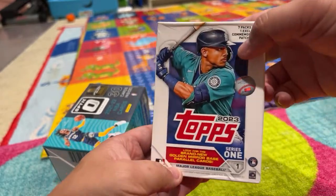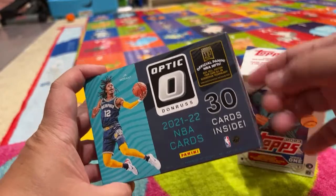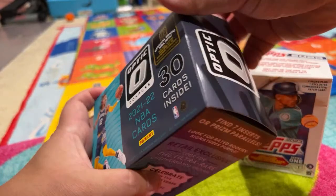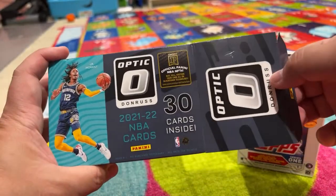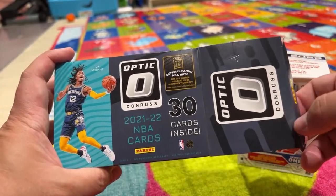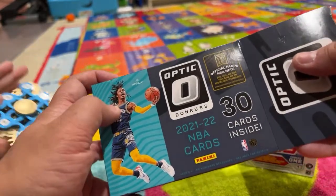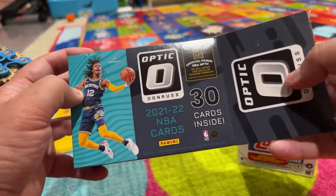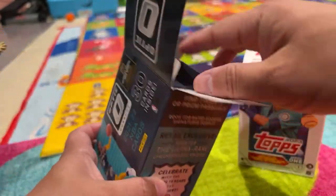For the first time, I actually opened one up earlier and got a pretty cool card. These are Donruss — yeah, John Morant. He got a John Morant card, right here. Optic Donruss, Panini — I know Panini makes Fortnite cards.